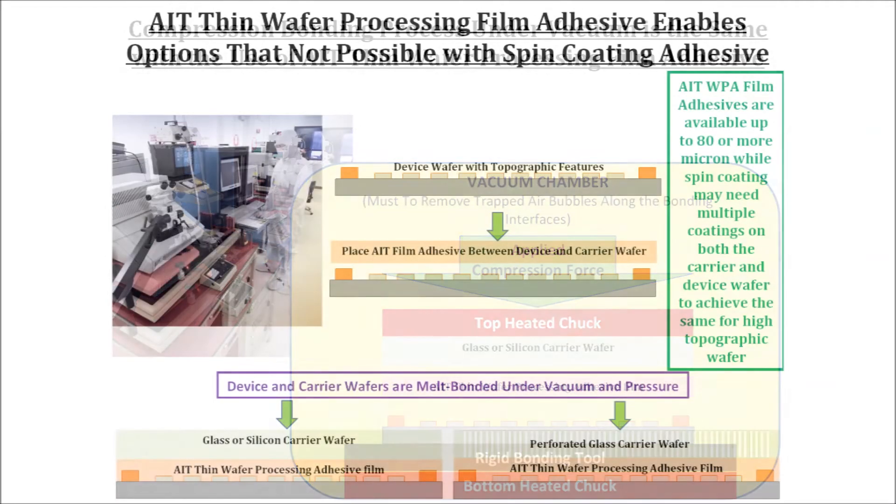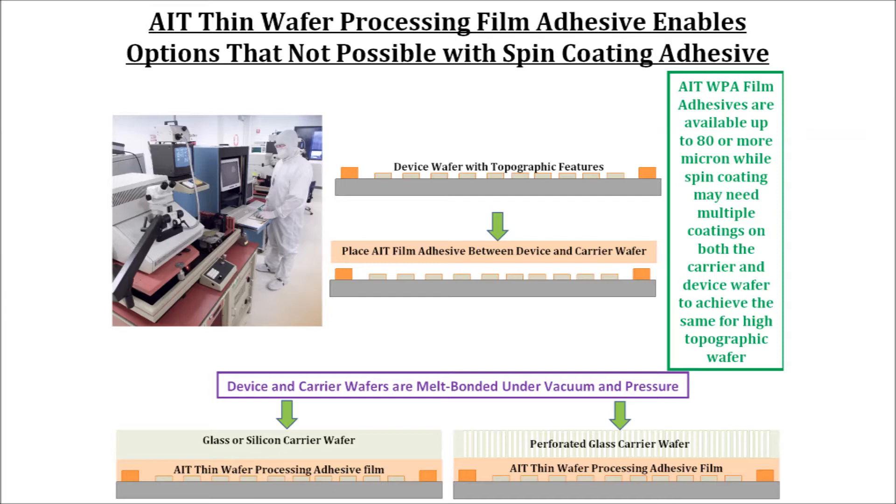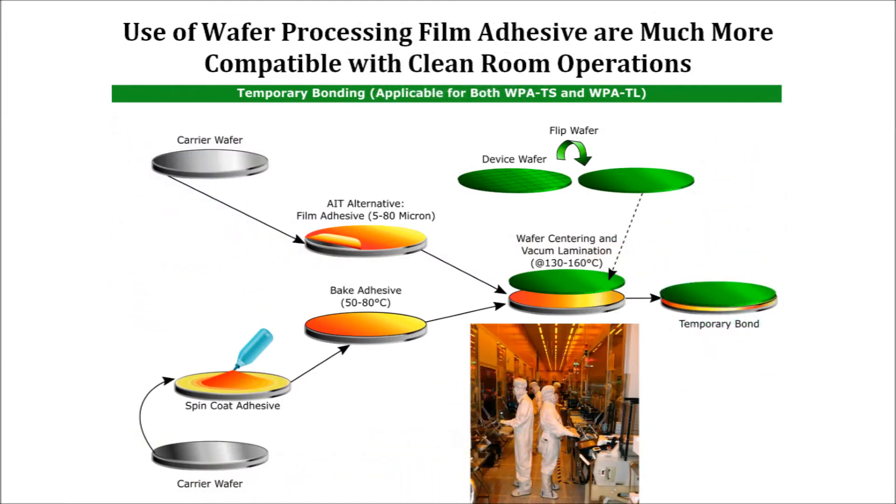AIT thin WPA films can be pre-laminated on device or carrier wafers and used anytime without floor life limitation. The process of spin coating, multiple step drying, pre-baking, and curing are all eliminated with the use of preformed AIT wafer processing film adhesive.